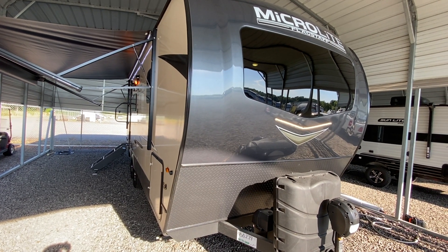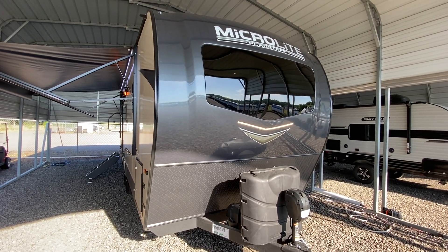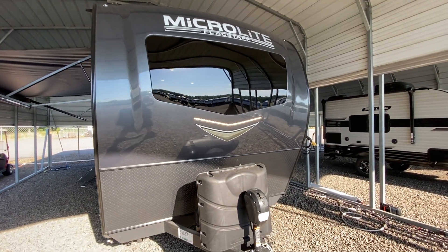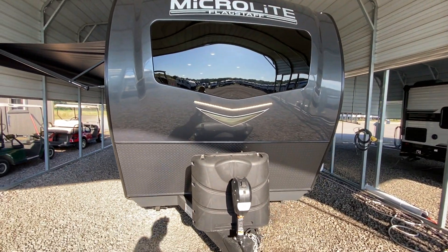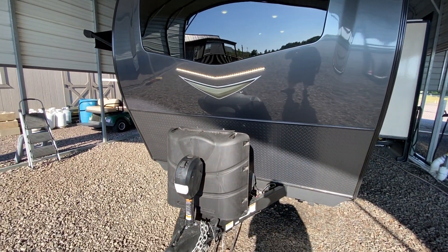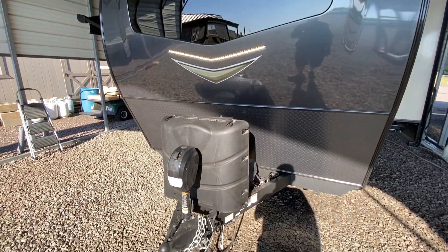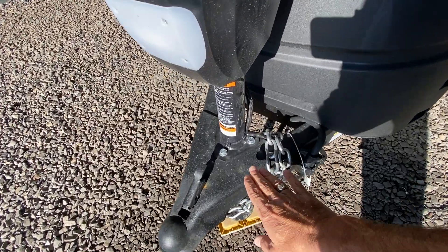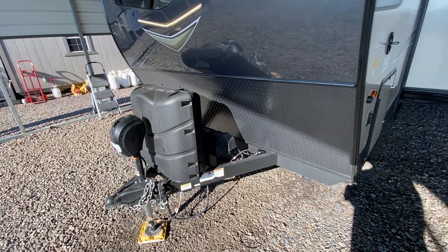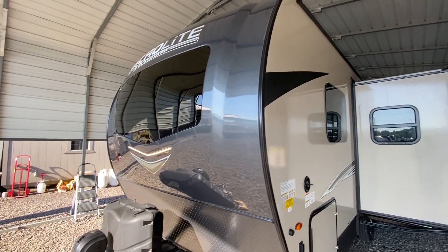This morning I'm shooting a video of one of our brand new Flagstaff Micro Lights — a beautiful little travel trailer. If you're looking for something under 24 feet that you can pull with a smaller half-ton truck, this is definitely one to look at. Flagstaff is one of the highest quality campers on the market today. A few features I'll show you: they're powder coating their frames, it has a power jack, it's 23 feet 10 inches, and it weighs just over 5,000 pounds.